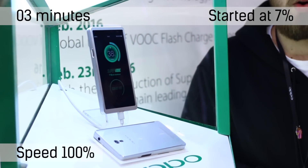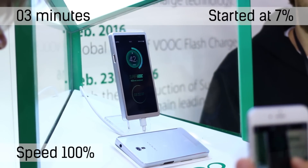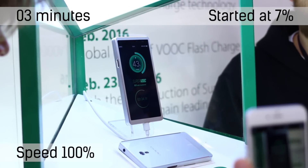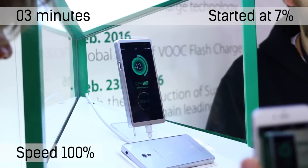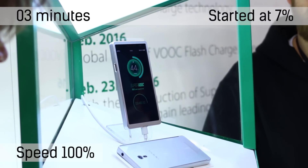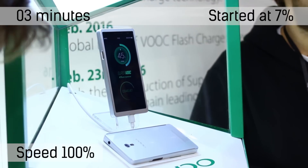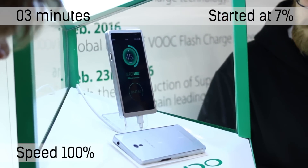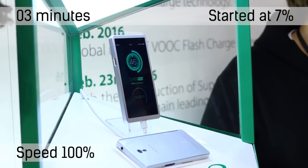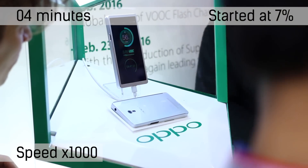The tech behind it charges at a constant five-volt current, which is a way that Oppo claims enables the phone to stay cool and prevents battery life from suffering in general. Now there are a few caveats — the first couple of percent and the last couple of percent will charge a little bit slower. But as you can see, we sat through the full 15 minutes — actually less than 15 minutes — and it did indeed charge based on what was going on on the screen.